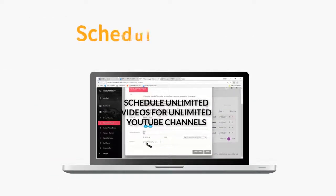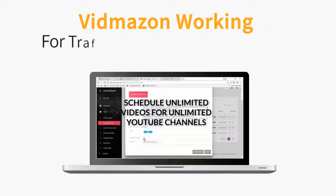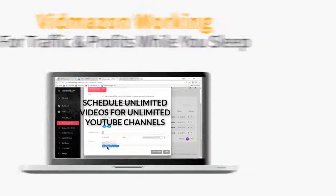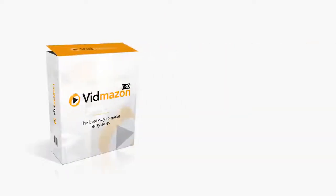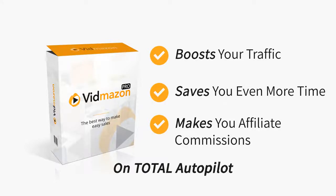And with the handy scheduling feature, you can have VidMazon working to create videos and posting them on YouTube for traffic and profits while you sleep. In short, this upgrade boosts your traffic, saves you even more time, and makes you affiliate commissions on total autopilot.